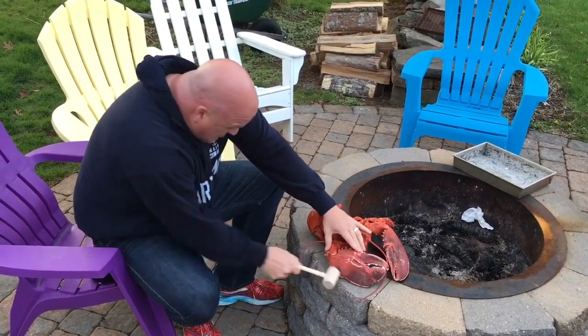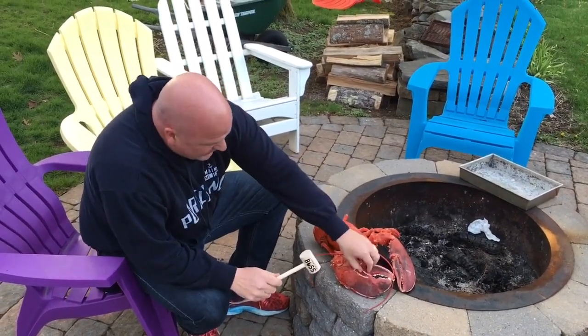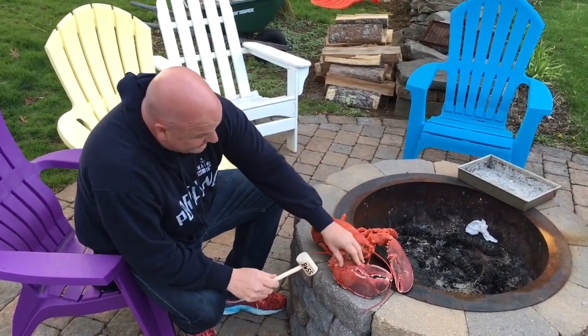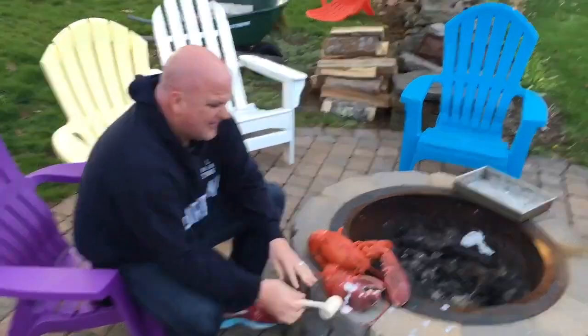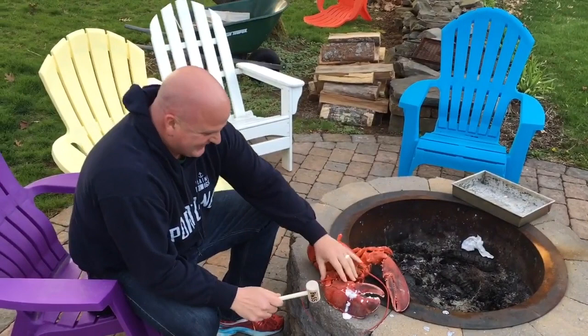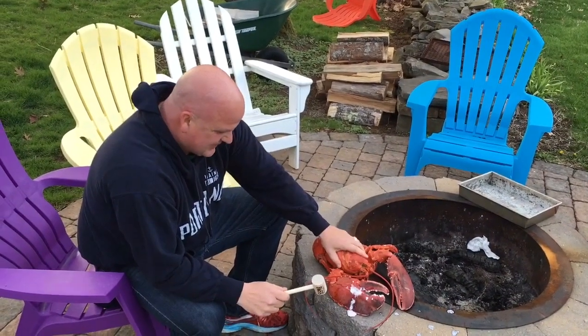Six, seven. I don't know... I think I — yeah, seven.